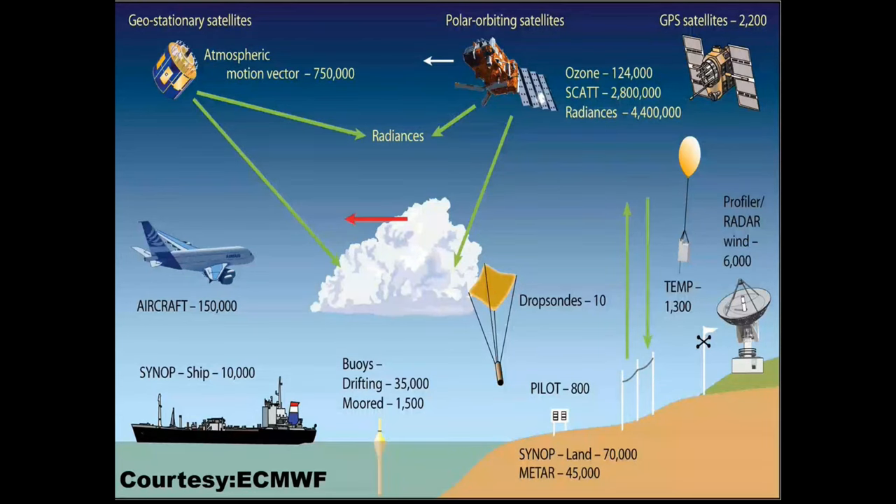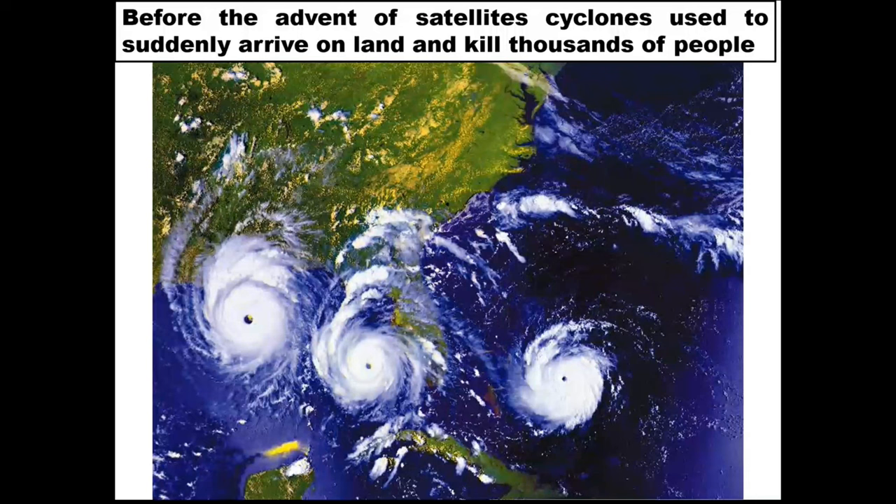Here's an example of what comes from remote sensing. Before the advent of satellites, people did not know about a cyclone until it hit the coast of a city. In the 19th and first half of the 20th century, many coastal cities were devastated because cyclones came without any warning. Today, that's not happening. We know at least one week in advance when a cyclone appears in the Bay of Bengal.